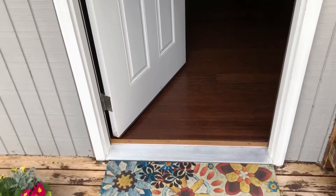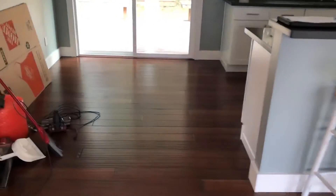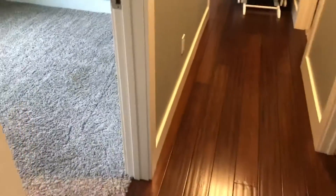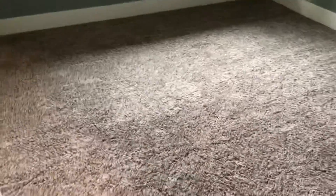Hey everybody, this is Paul with Washington Pro Carpet Cleaning. I'm sharing this video today — I'm doing three tiny bedrooms up in Kingston, Washington. The rooms, you can see, they took pretty good care of the carpets. There's not too much soil, just some normal traffic.